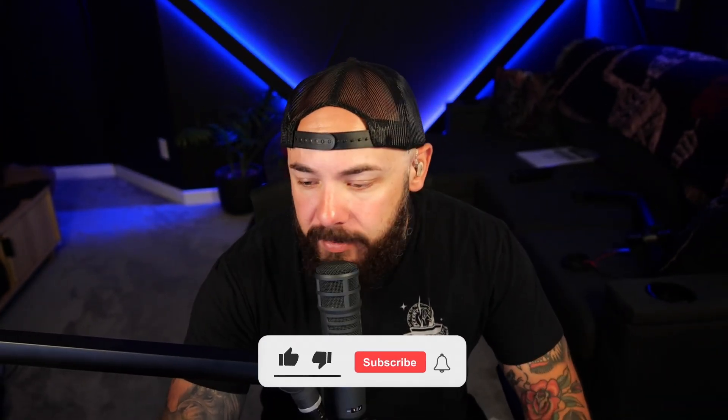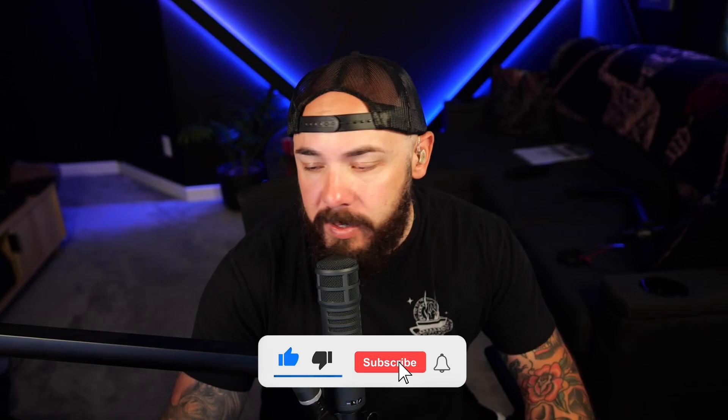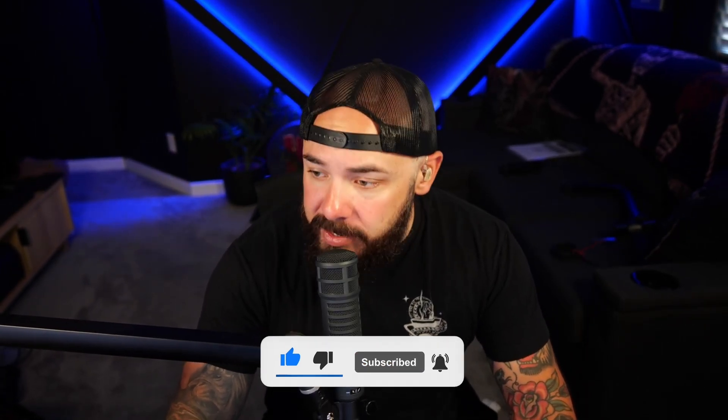Make sure you like and subscribe — we have more videos coming out. If you want to keep up with what's going on in the news, hit subscribe and follow along. We'll see you next time.